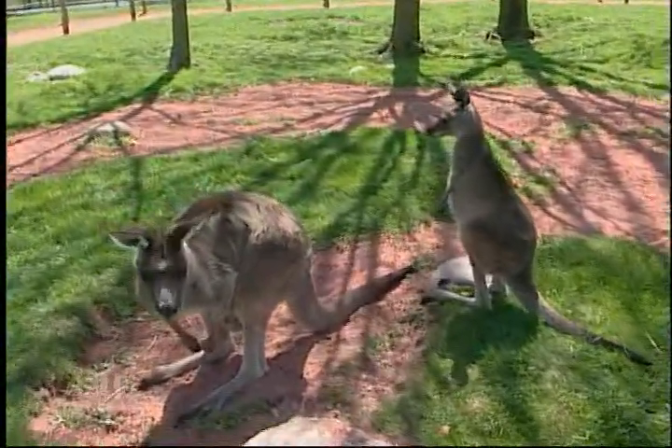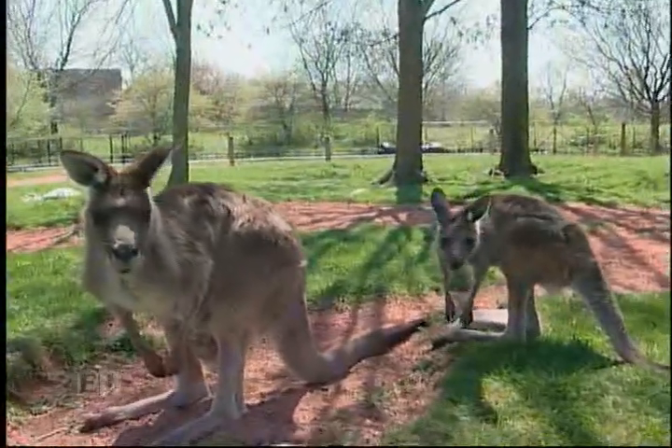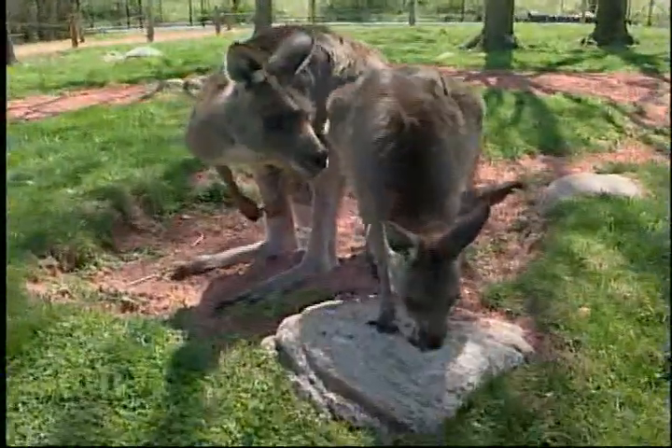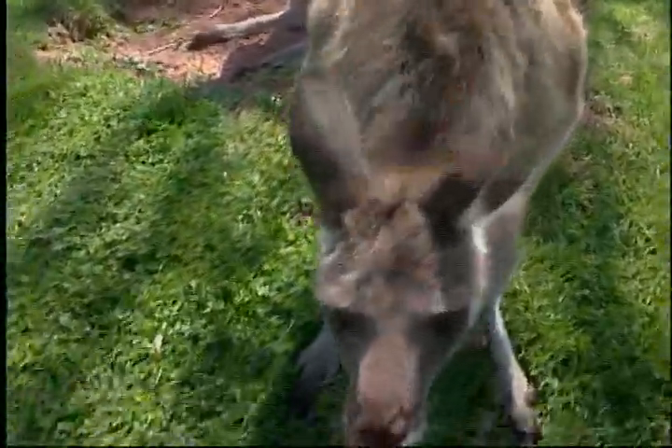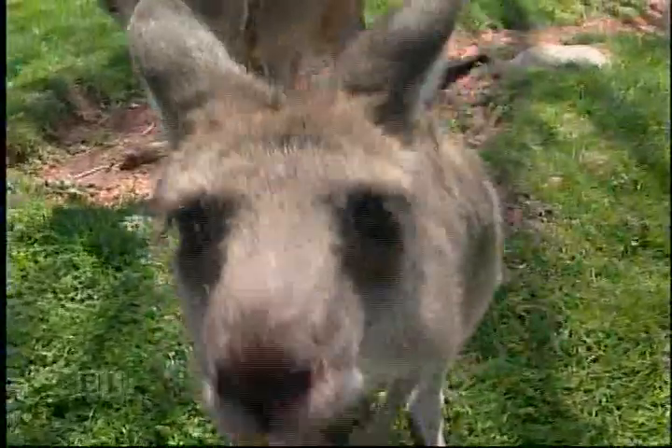This is Bindi — she's our little girl, born last year at the zoo. She's just a real sweetie. She's kind of coming over to see us. Hello Bindi! She's a curious kangaroo.